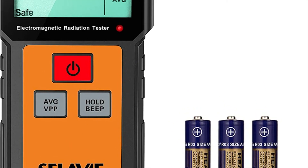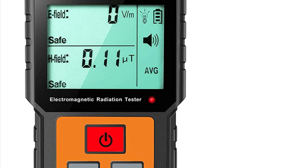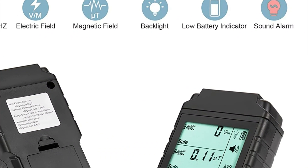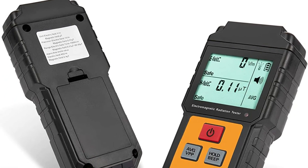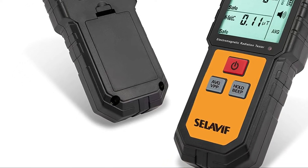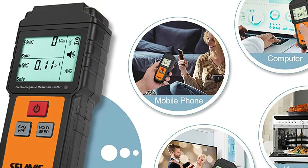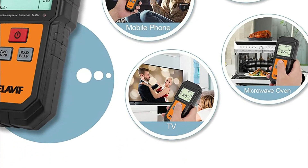Pressing and holding the button disables the beep sound. The range of frequencies for measurement is between 5 Hz and 3,500 MHz, providing an accurate measure of everyday appliances such as mobile phones, TV, computers, refrigerators, induction cookers, and electrical wires. It is also possible to determine the effectiveness of radiation-proof clothing, anti-radiation film, and other products. It is widely employed for research as well as general EMF detection, monitoring, and testing.